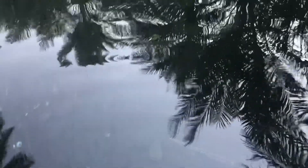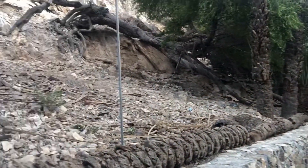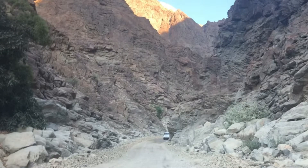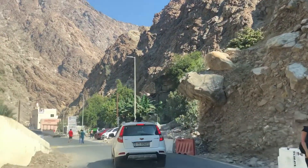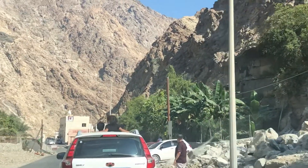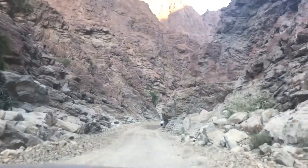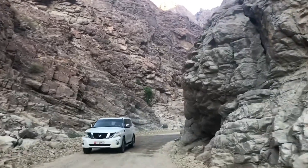This is a tank and there are fish in it. I will take photos of the water here.